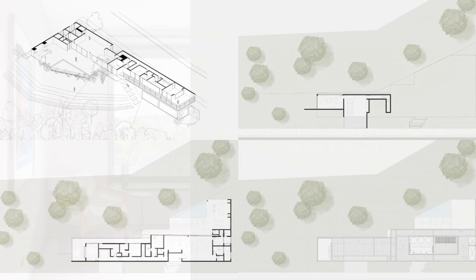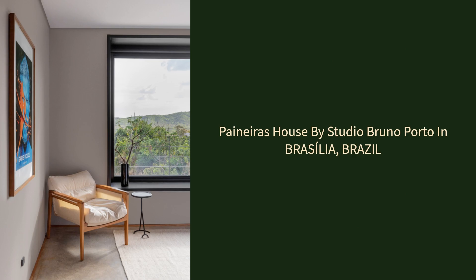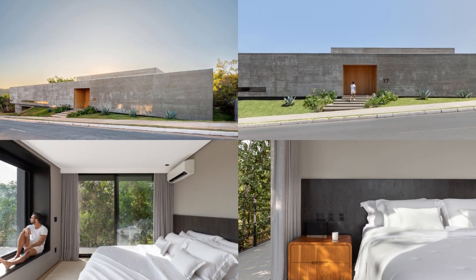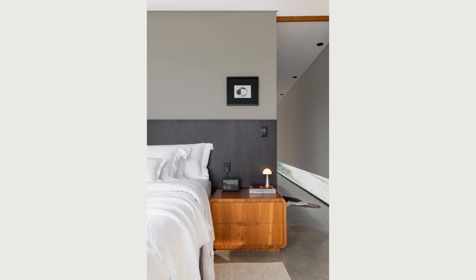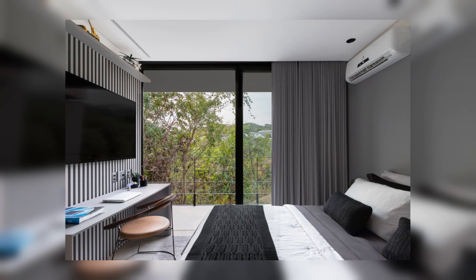The corridor leading to the intimate area was created to provide privacy for the residents, while also interacting with the main facade through a floor window. This same opening, which accentuates the horizontality of the architecture on the facade, was also designed to provide a view for the family pet, becoming its favorite corner.